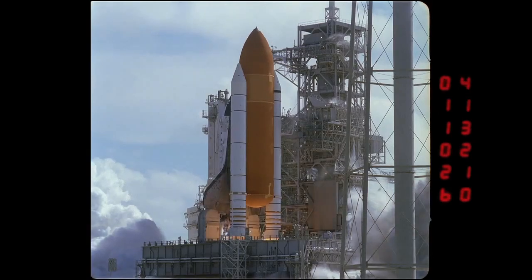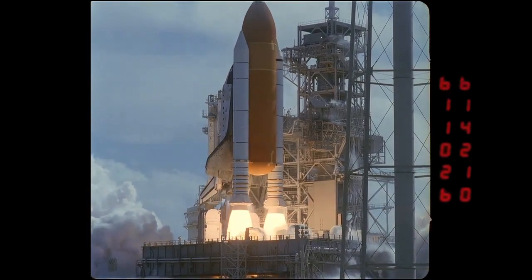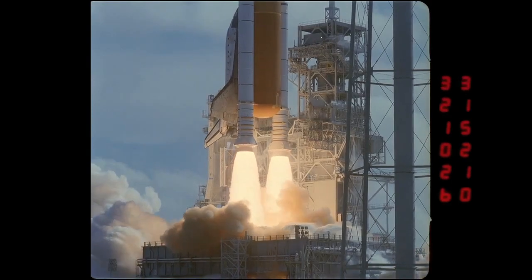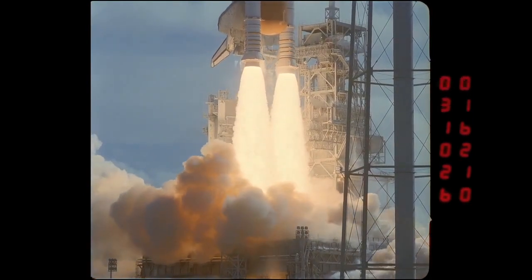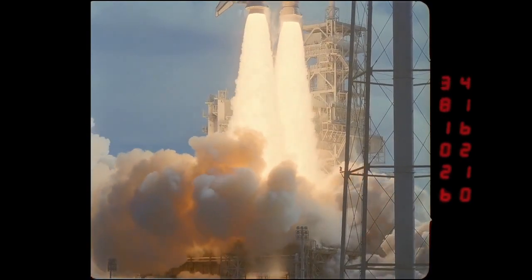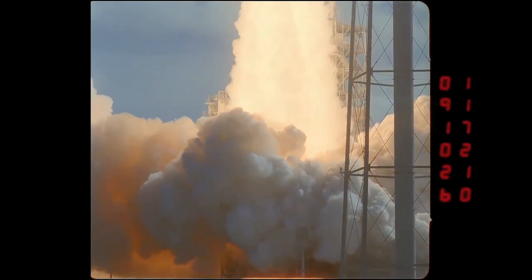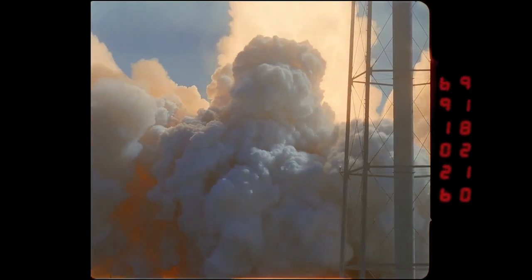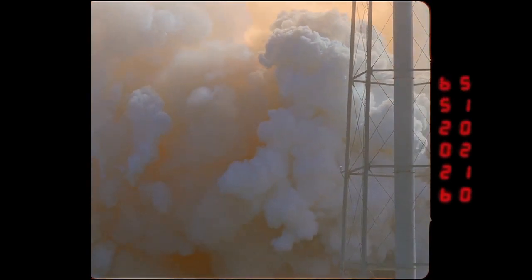Moving counterclockwise, you see the boosters firing and the GUP — the umbilical assembly — falling back as we talked about earlier. This view uses the same 105mm focal length lens, about 1,200 feet from the vehicle. You can also see the water tower in the foreground just about to get engulfed with exhaust.